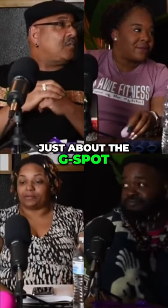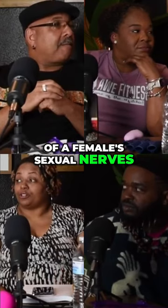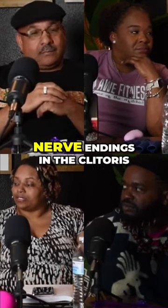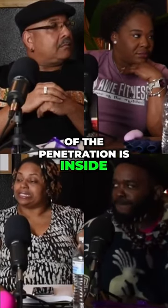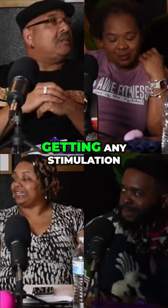It's not just about the G-spot. The clitoris has the majority of female sexual nerves — 8,000 to 10,000 nerve endings. So if the majority of penetration is inside, her clitoris is being ignored and she's not getting any stimulation.